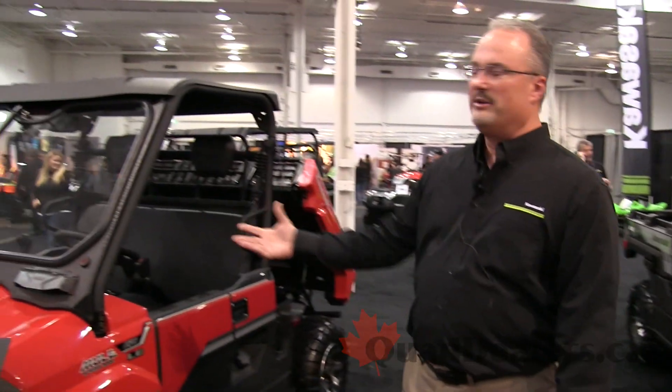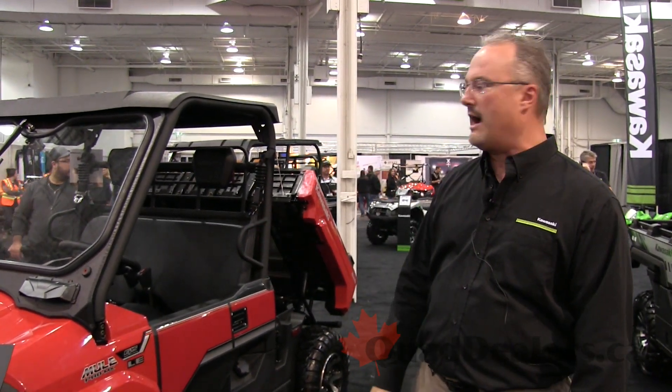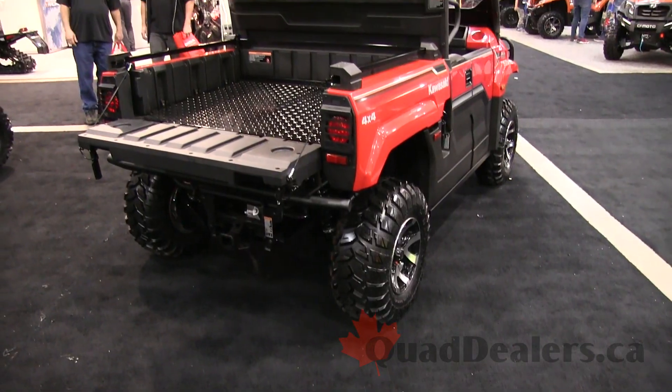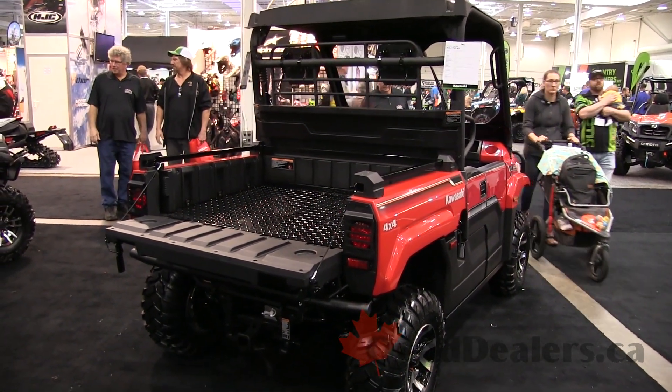The MX also introduces a little bit more high speed to some of our smaller machines, with a speed of approximately just over 70 kilometers an hour. It's a single cylinder, 696 cc's, with four-wheel disc brakes all the way around. This is the LE version which offers premium components all the way around.